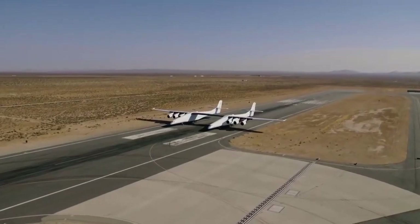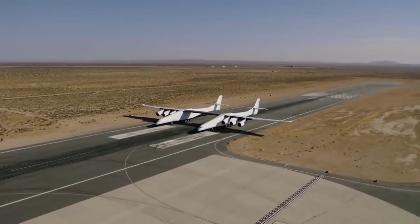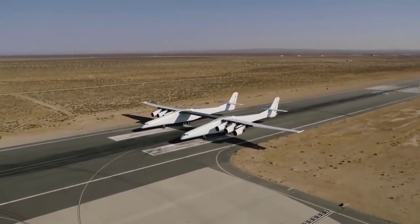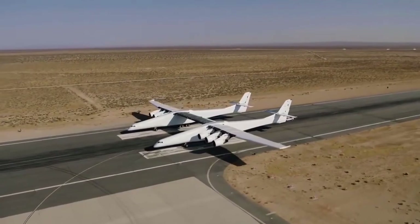At the end of the year, they capped it off with an actual taxi test where they tested the brake systems, the hydraulics, and some of the control systems that will be necessary to move the plane on the ground and, importantly, make sure that it can land safely.